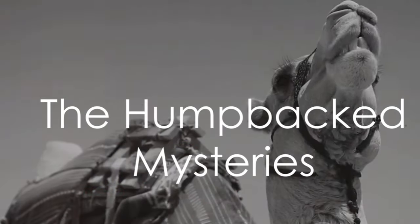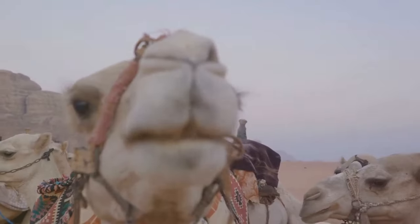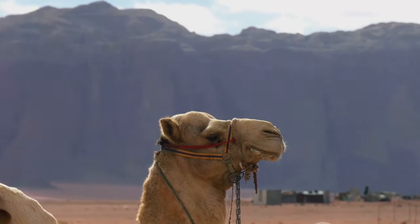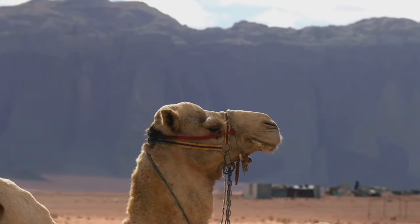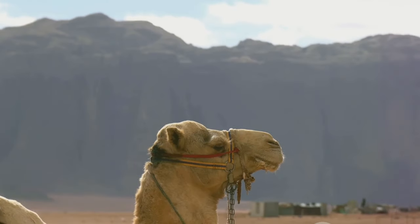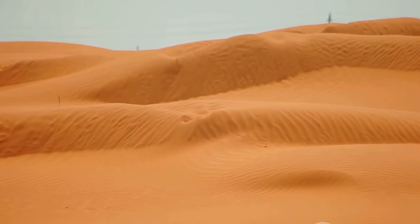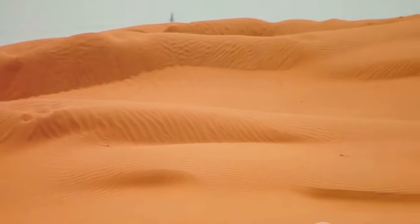Have you ever wondered why camels have humps? It's a question asked by many, and often the answer is met with surprise. There's a common misconception that these humps are filled with water, acting as a natural hydration station for these desert dwellers. But in reality, camels use these humps as storage for fat, providing them with a source of nourishment when food is scarce.